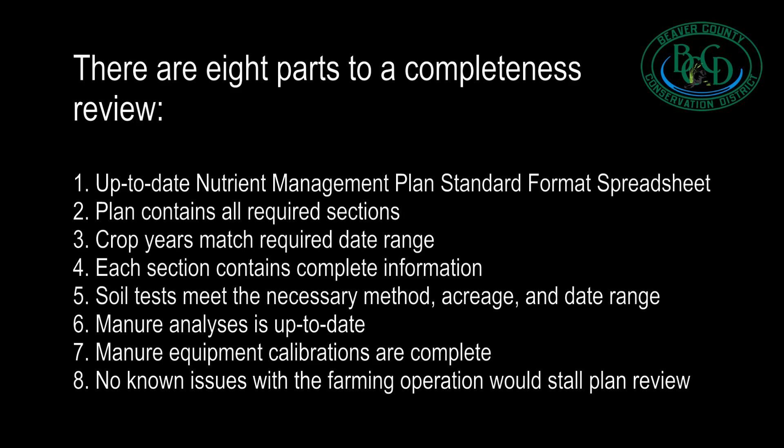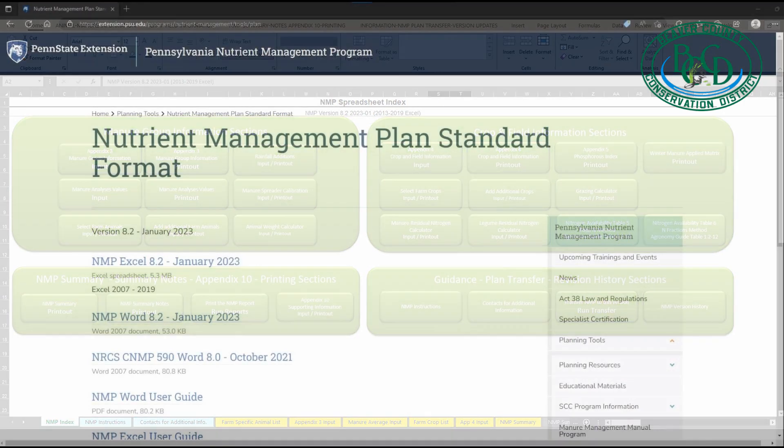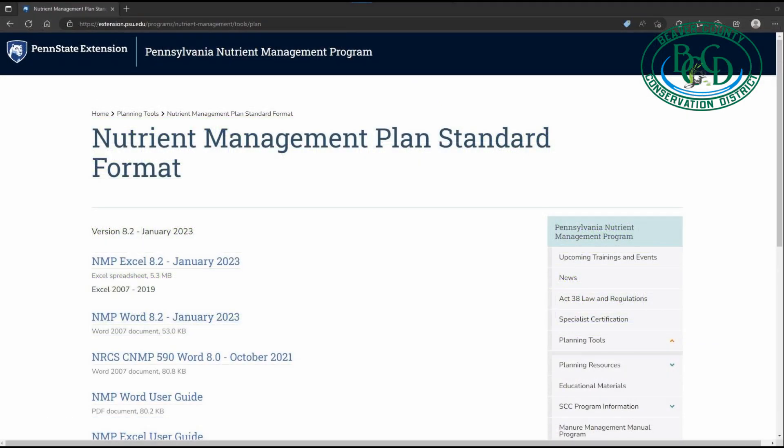When a plan is submitted for review, the first thing that is done is an administrative completeness review. This review includes eight items which the reviewer will look for to determine if the plan is administratively complete before they can move forward with a technical review. The first item on the completeness list the reviewer will check is whether the required version of the nutrient management plan spreadsheet has been used. The most current version of this spreadsheet can be found on Penn State Extension's page for the Pennsylvania Nutrient Management Program. It is important that planners check this website before beginning a plan to ensure that they have the most recent version of this spreadsheet.